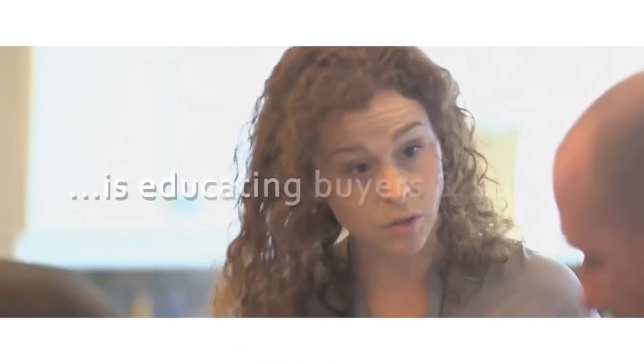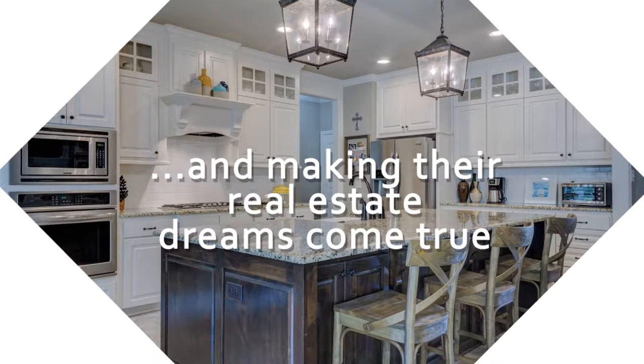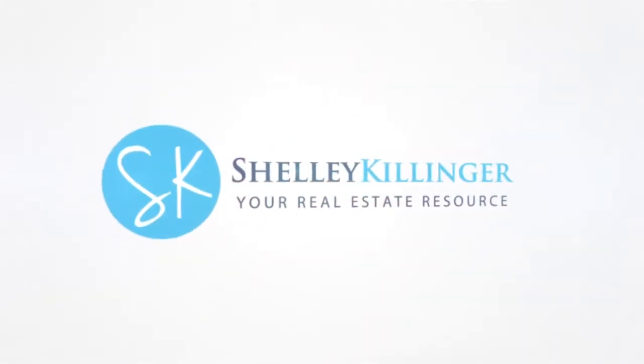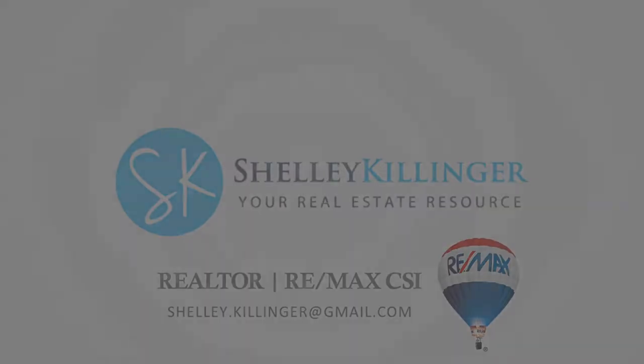Are you looking for a new home but the thought of house hunting with your kids in tow really makes you cringe? We've got five tips today that'll make house hunting with children just a little bit easier. Hey everyone, it's Shelly Killinger here from the Shelly Killinger Group at Remax CSI. Welcome to Feels Like Home, our weekly real estate chat, and today we are talking about house hunting with your kiddos and five ways you can make that process just a little bit easier.